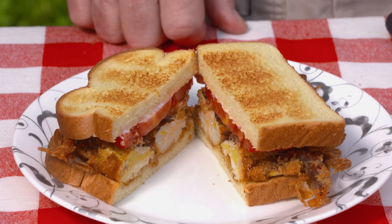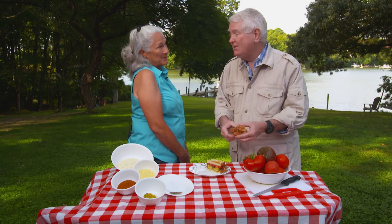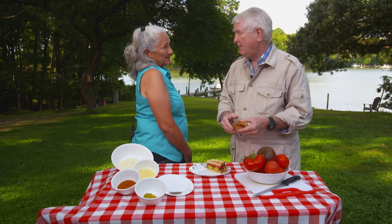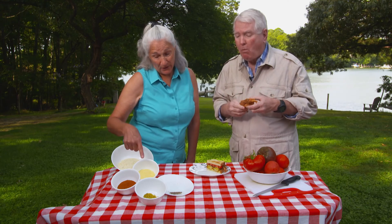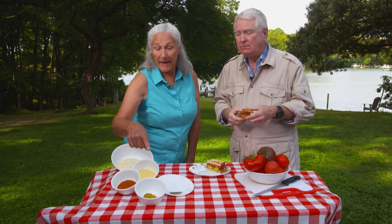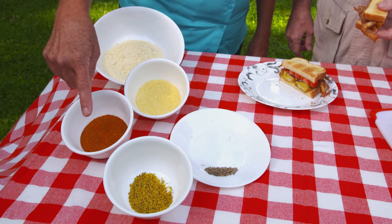Al warns he's going to eat the whole thing, then asks what goes into the breading mix. Elaine explains: she starts with seafood flour, adds cornmeal, lemon pepper, salt and pepper, and last but not least, Old Bay seasoning.